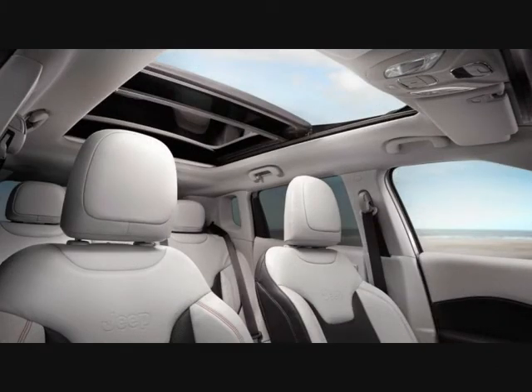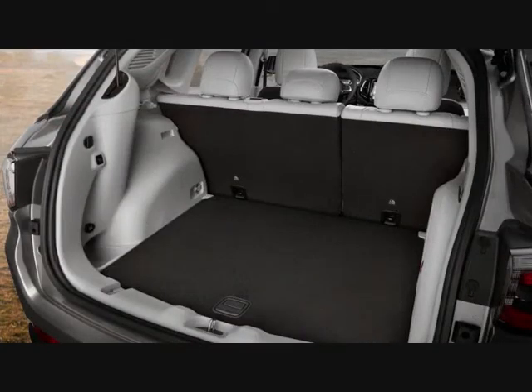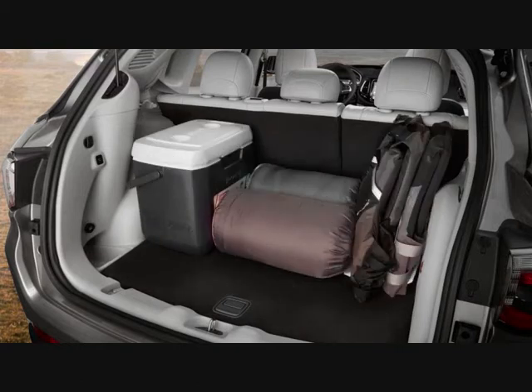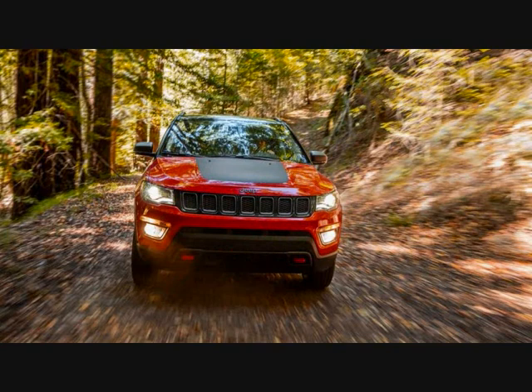At 173.0 inches long, the new 2017 Compass overshadows the Renegade by 6.4 inches. An additional 2.6 inches between the Compass's axles imbues the crossover with 3.2 inches more rear legroom than its smaller sibling. More impressive is the 27-